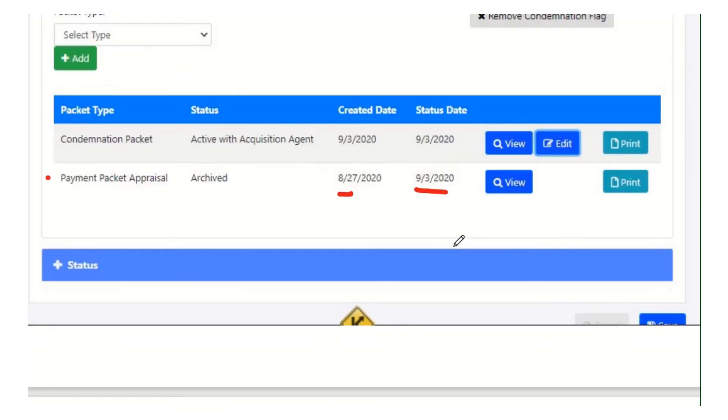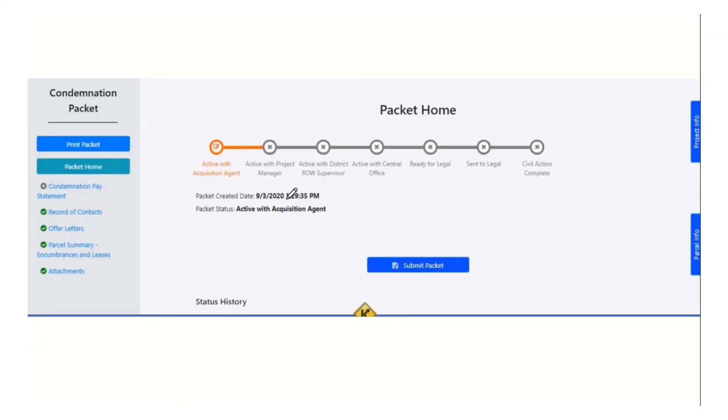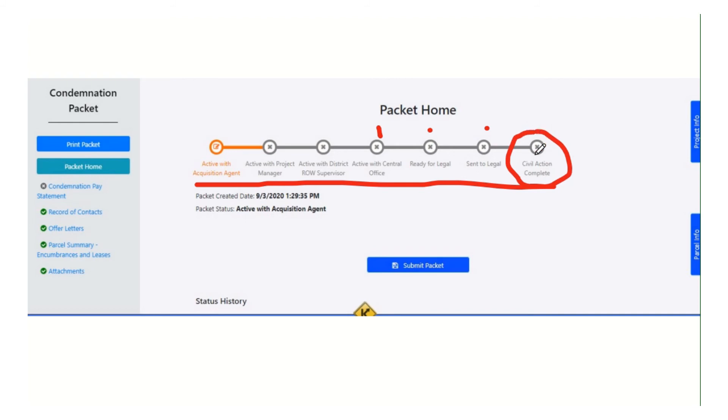Now let's go into the condemnation packet and look at it. It's just a little different from the others. If we look at the workflow, it is the same until we get past central office. After that, instead of requesting checks and delivering checks, we send the packet to legal so they can go to court, and then we wait till the civil action is complete to record the results of whatever happened in court. The end of the condemnation packet, instead of delivering the checks, is completing the civil action. The workflow is just a little different, but it still uses the same idea where each person in the chain can hit a button to send it up to the next part. I don't have to print it out and send it to Frankfort — I just hit my submit button as the agent and kick off the chain.